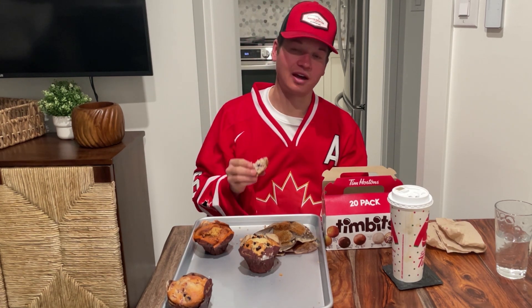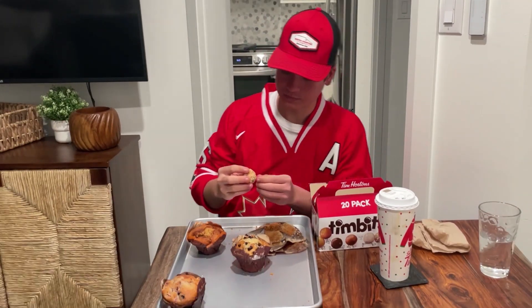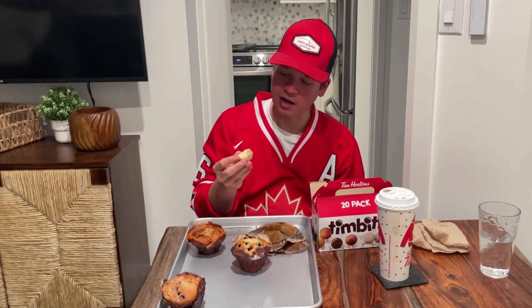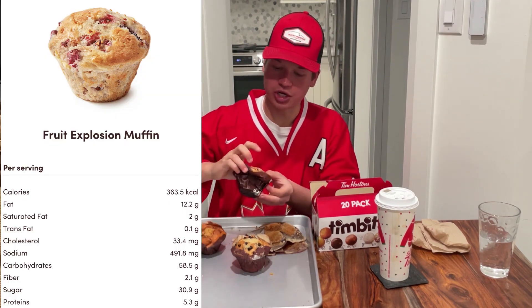Not bad, but in a 7-game series, homemade takes these in 5. Let's mix in one of these toasted coconut Timbits. I do like that — I'm a fan of the shredded coconut on the outside. Again, it's like an old-fashioned glaze. Good Timbit.